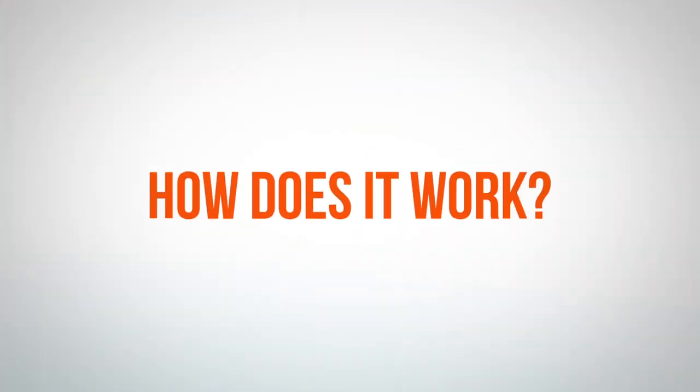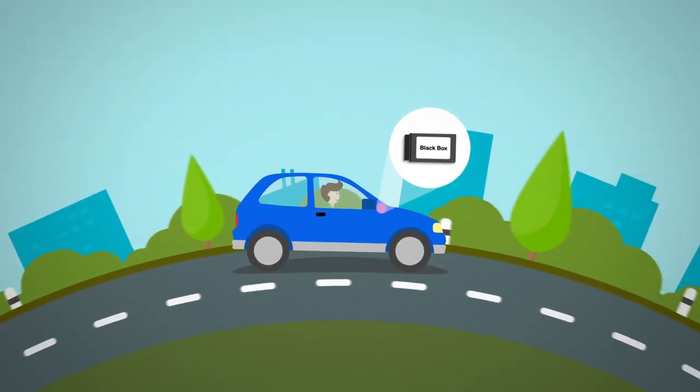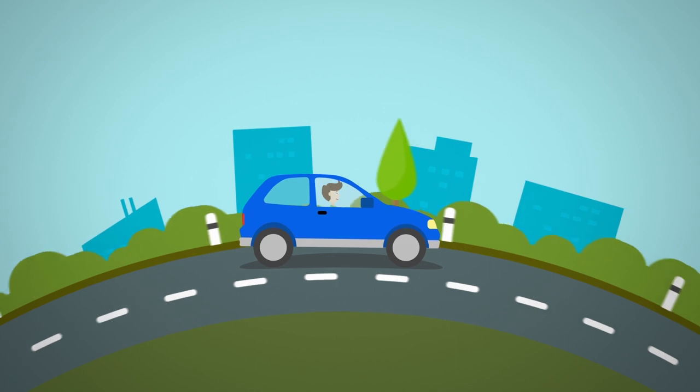So how does it work? Your insurer will fit a matchbox-sized device to your car, typically behind the dashboard. It'll usually take less than an hour, and can be fitted at college, university, home, or a place of your choice.